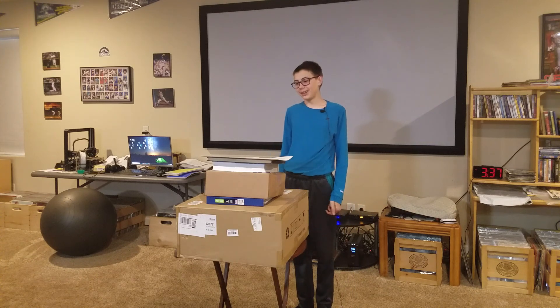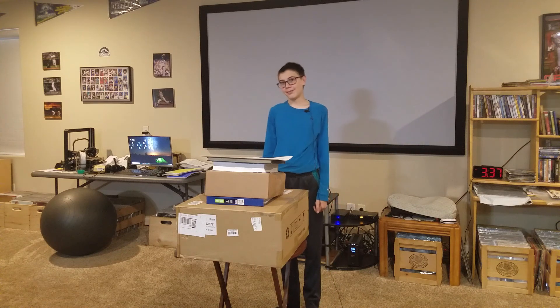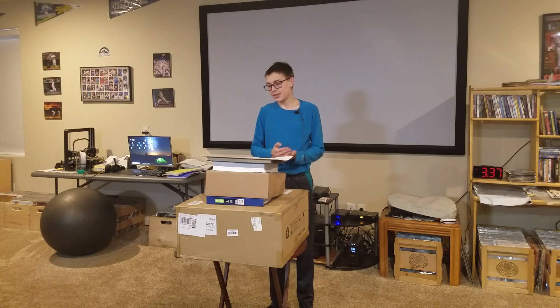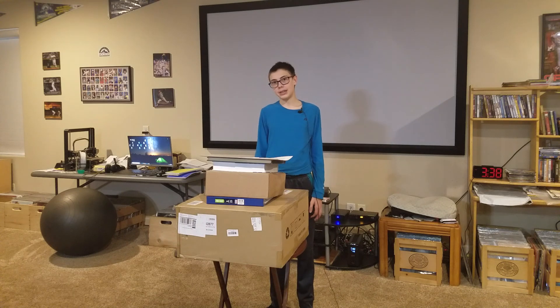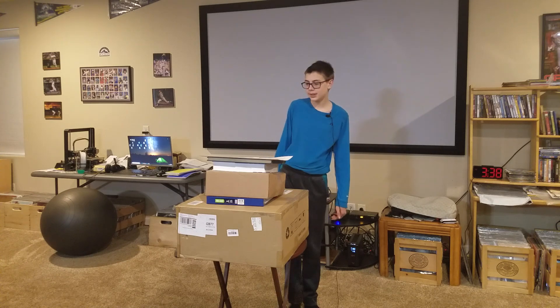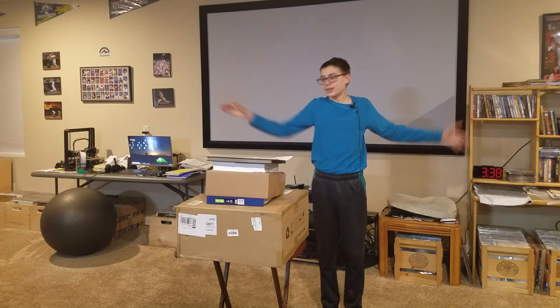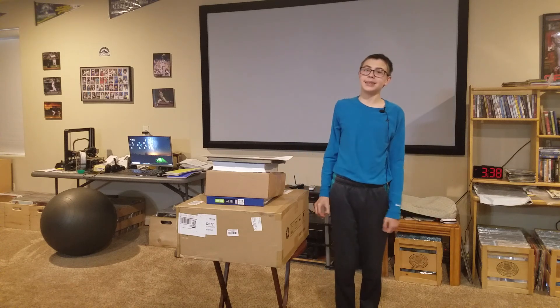Peregrines eat medium-sized birds, such as pigeons, doves, waterfowl, songbirds, wading birds, and also sometimes small hawks or owls. They do not normally eat mammals, but occasionally they will eat bats or rodents. They hunt during dawn and dusk in large open areas like open water, valleys, fields, and tundra.